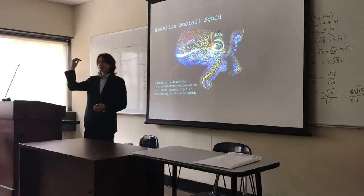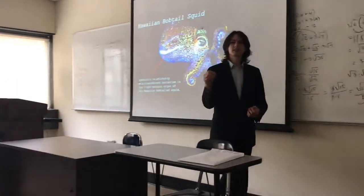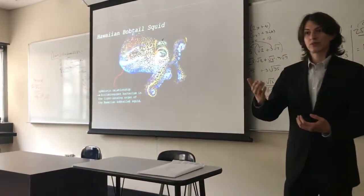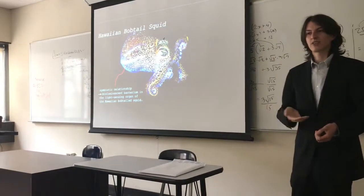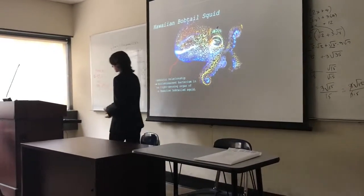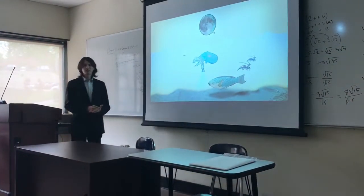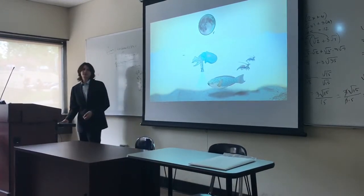At the top of its mantle, it has a light-sensing organ. This light-sensing organ can detect the intensity of moonlight that hits the squid, and using a sort of lid or flap, it can also control the intensity of light that comes out from its underside. By doing this, that little squid is able to hide its shadow from predators — so hunting in moonlight, you can see how it's a very important adaptation.